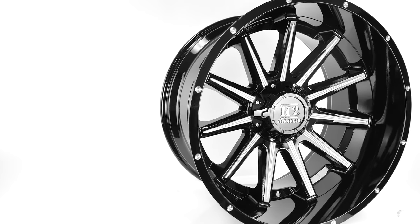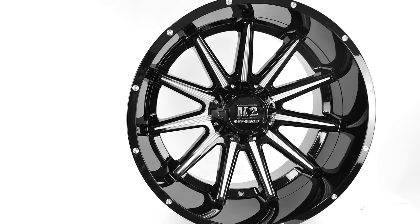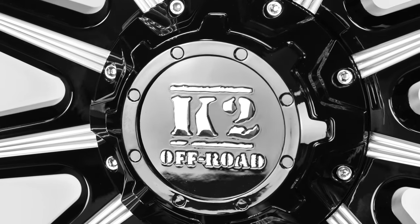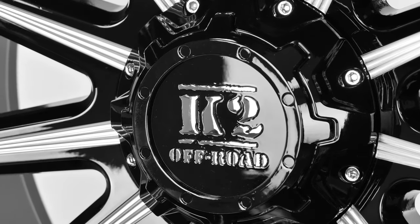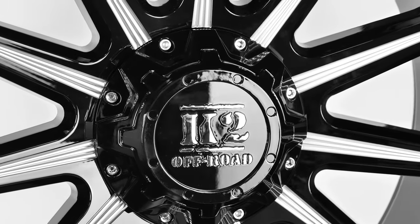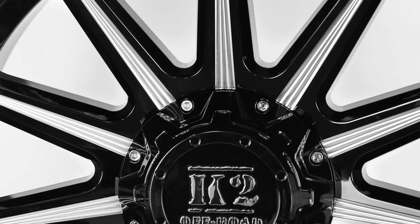Are you looking for a set of truck wheels with a classic design and a bit of flash? Check out the K10 Tanker, fresh from K2 Off-Road Wheel. K2 is a growing company that's part of the long-running Pinnacle Wheel family, and they've been putting out some amazing wheel designs in the past few years — and the K10 Tanker is certainly one of them.